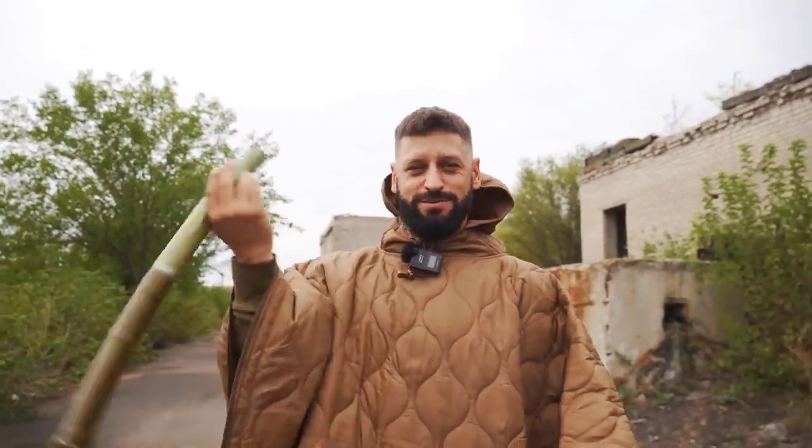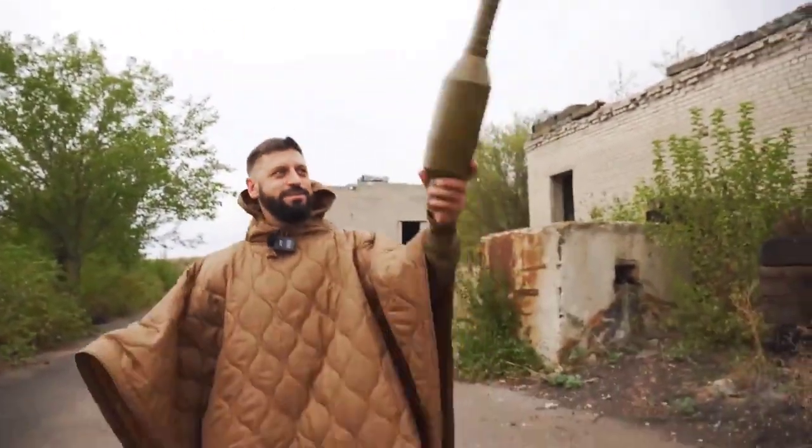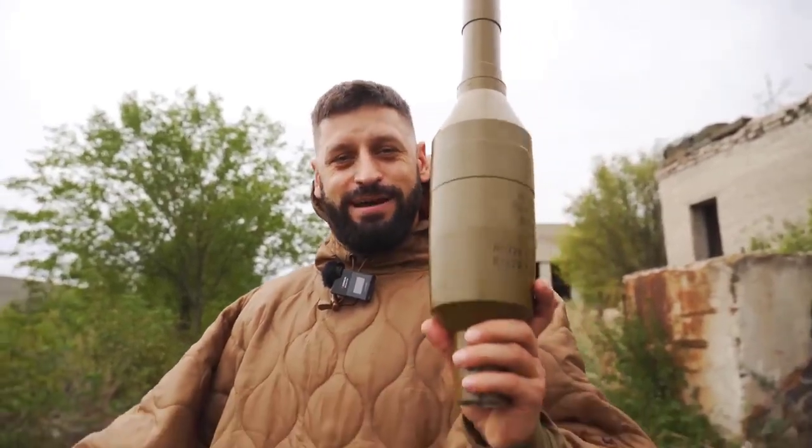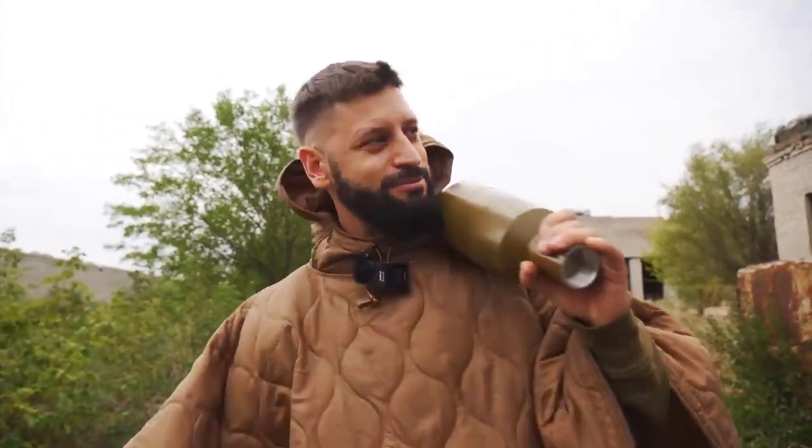So what do we have today? Not just a stick, right? Today we have a tandem warhead — PG-7VR. Now this is a beast I understand.